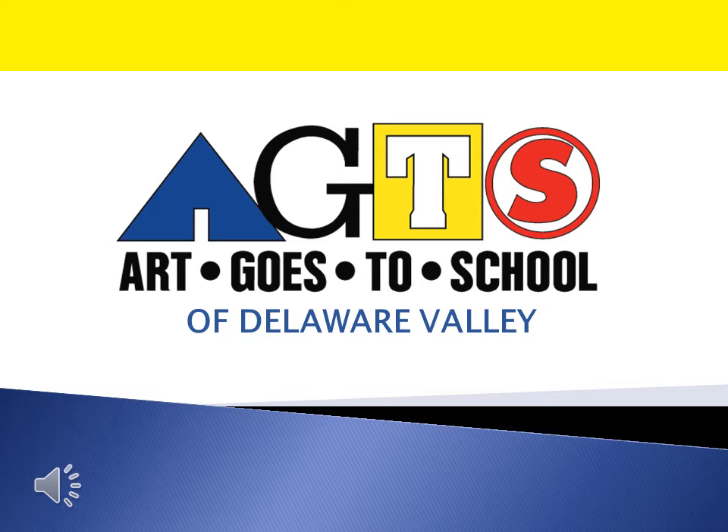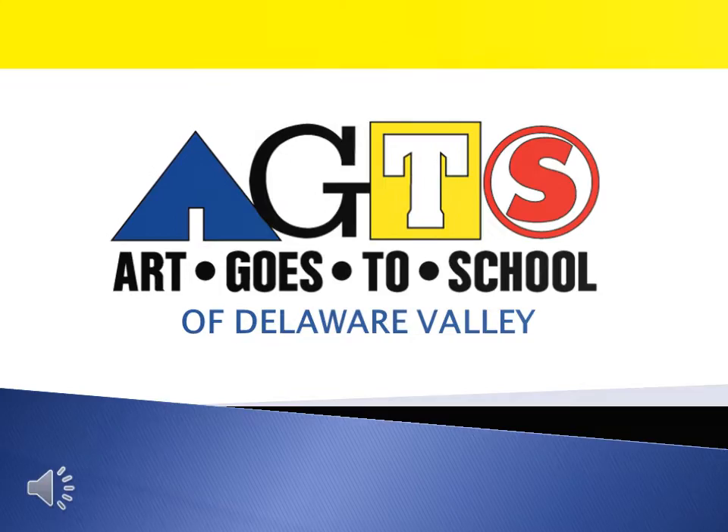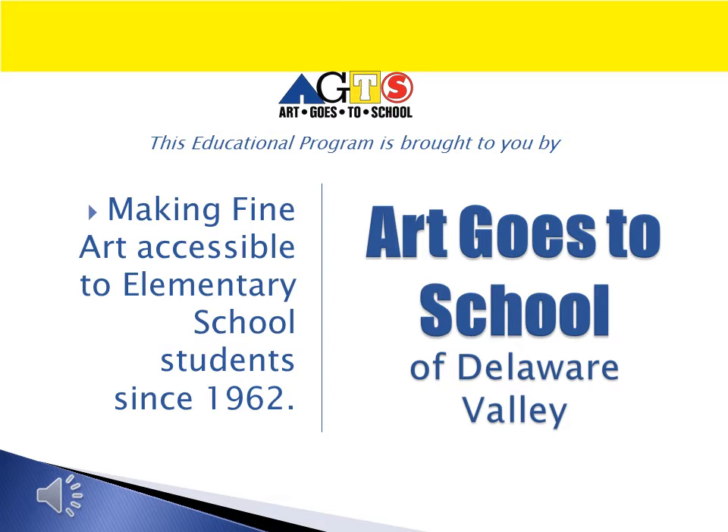Hello, welcome to Art Goes to School of Delaware Valley. This educational program has been brought to you by Art Goes to School, making fine art accessible to elementary school students since 1962.